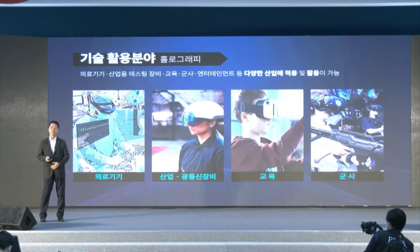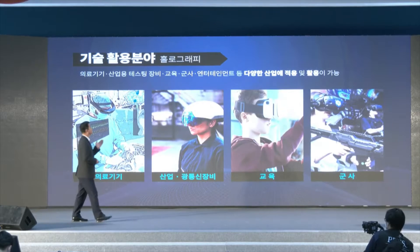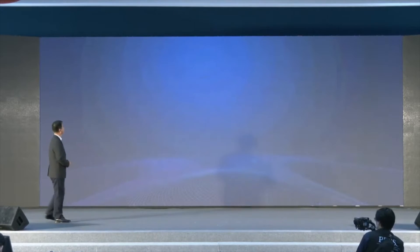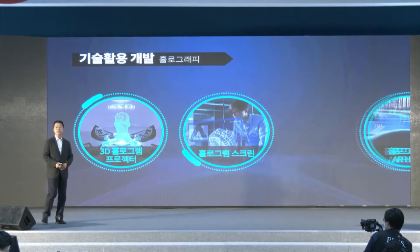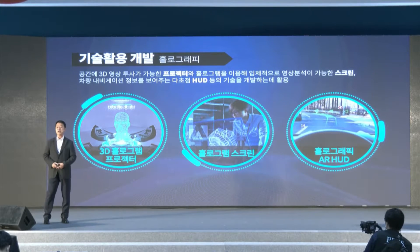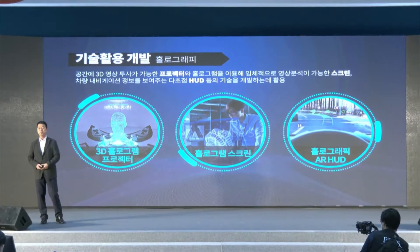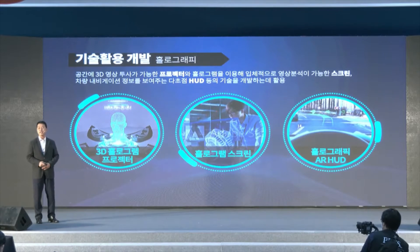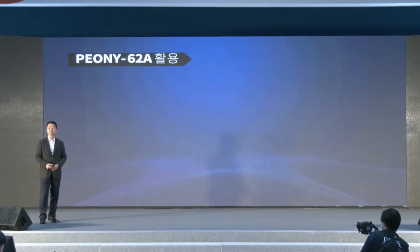Holographic technology can be used for medical equipment, industry, and optical communication equipment. It can also be used for education and military — there are many different applications. Among them, with our products we are focusing on three areas: hologram projector, hologram screen, and holographic AR-HUD, as the major areas where we want to commercialize.